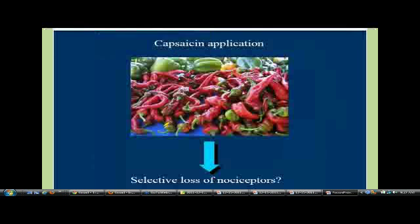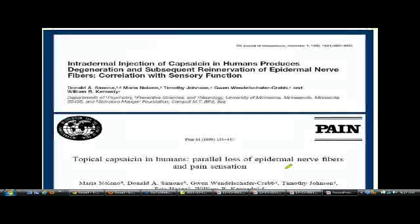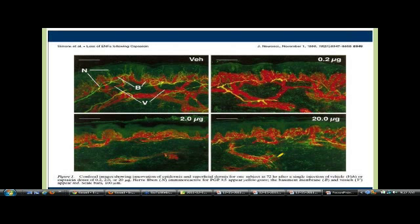When you give hot peppers, you have a selective loss of nociceptors. Here's a normal patient — you give them a little bit of capsaicin on their skin, a little bit more, a little bit more, and look what it does. Excitotoxicity takes away all the nerves — excitotoxicity will reduce the nerves. And then in normal patients, these tend to regenerate and grow back after about four weeks.